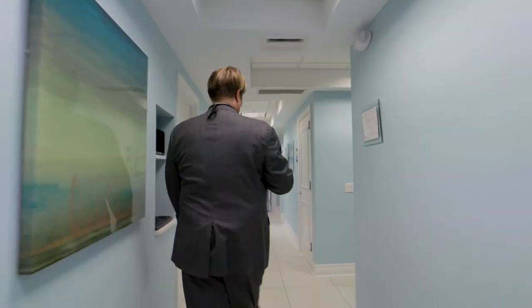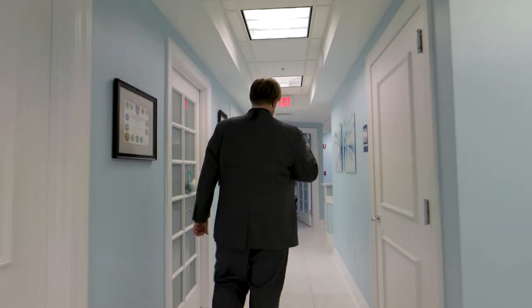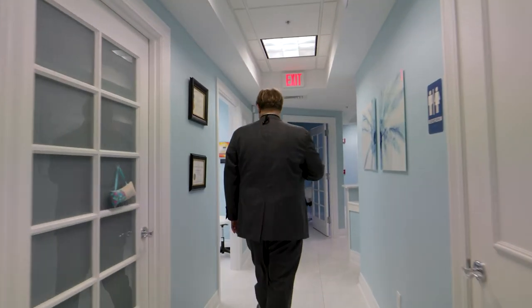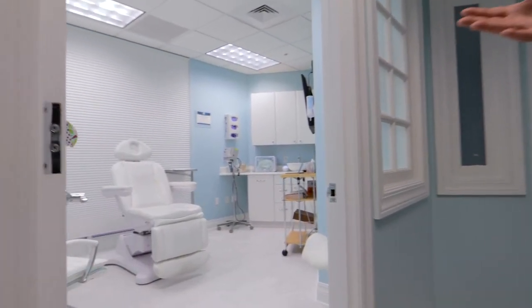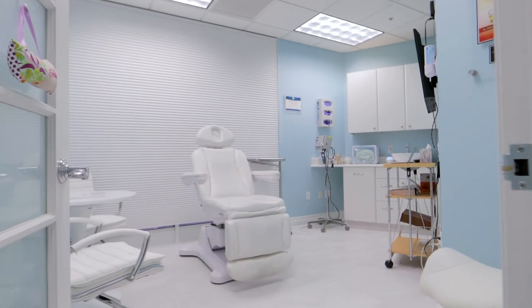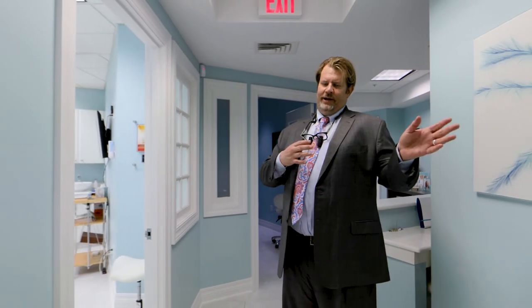We're very happy to boast five different treatment rooms here on site for both myself and my partner Nick. This here is one of our laser suites. We have two dedicated laser suites on site outside of the spa. In here we'll do the entire gamut — all five of our laser platforms can be provided both here and in our spa setting.